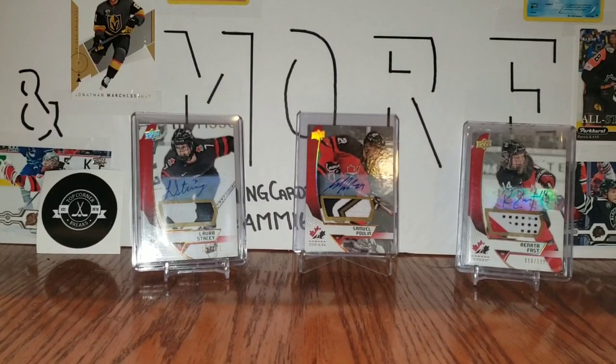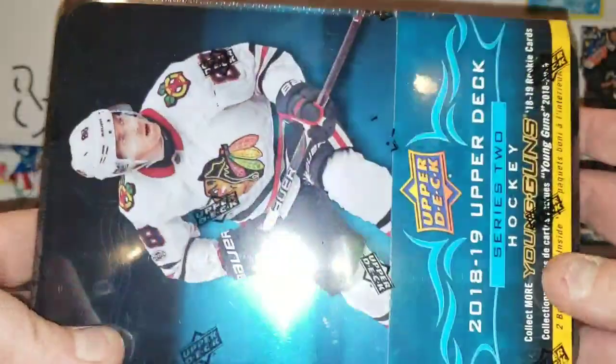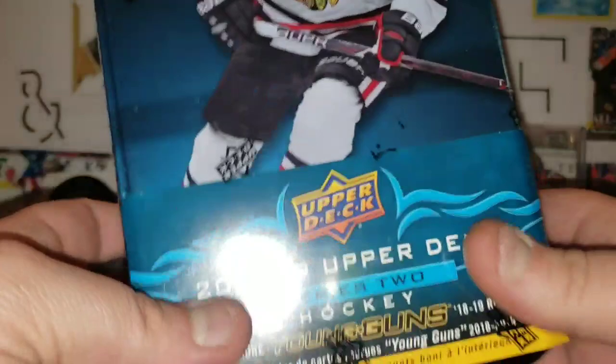Hi everyone, it's Anthony from Gaming Cards and More, and welcome back to another video. Today we are going to push our luck, and since the last one was so good, I decided I'm going to do another one of these 2018-19 Upper Deck Series 2 tins.